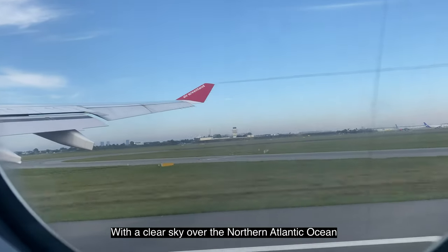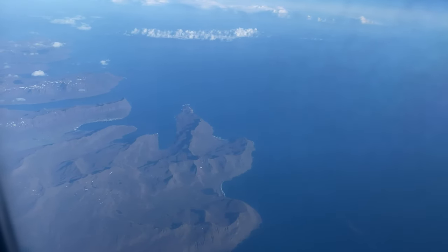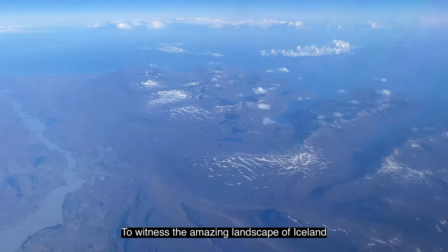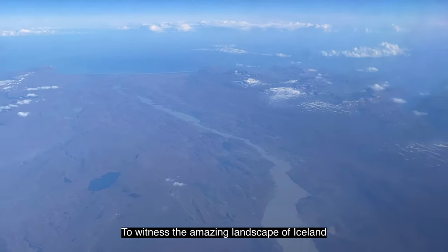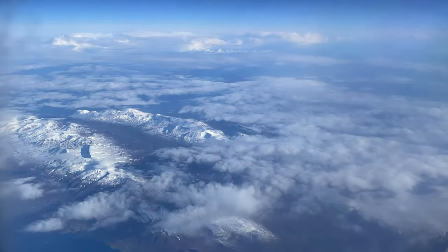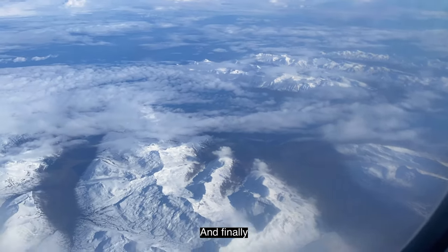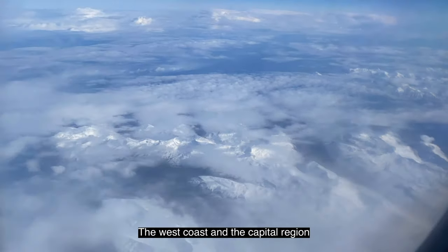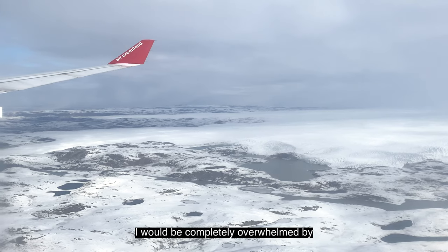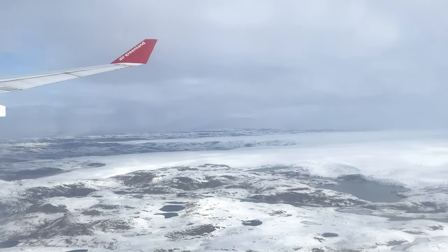With a clear sky over the northern Atlantic Ocean, we flew over the land of fire and ice — Iceland. It was such a magical moment to witness the amazing landscape of Iceland, starting from the eastern fjords, over the glacier-covered mountain peaks in the highlands, and finally the west coast and the capital region. Little did I know, in just a short while, I would be completely overwhelmed by my very first impressions of the destination: Greenland.